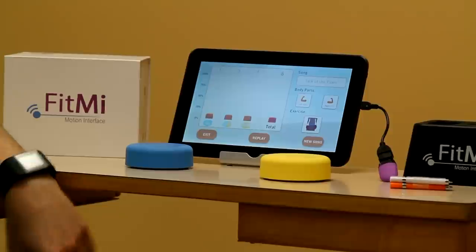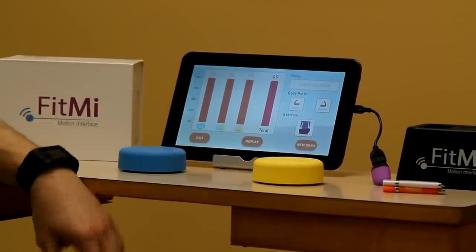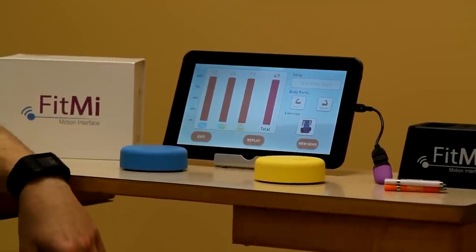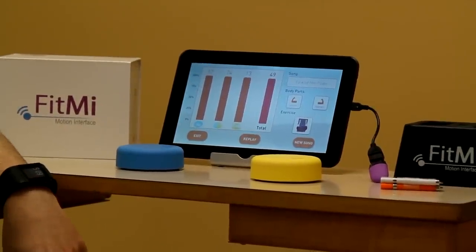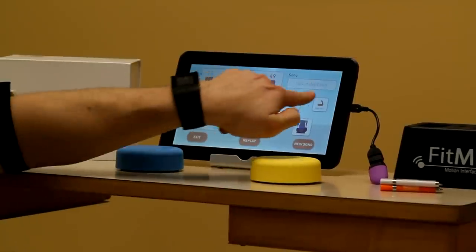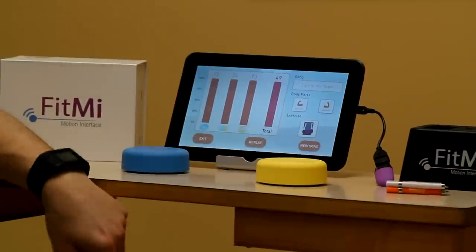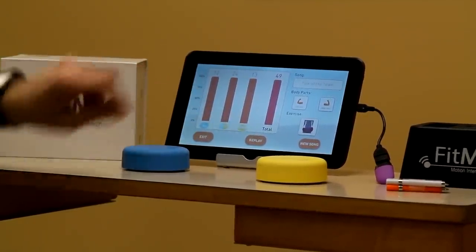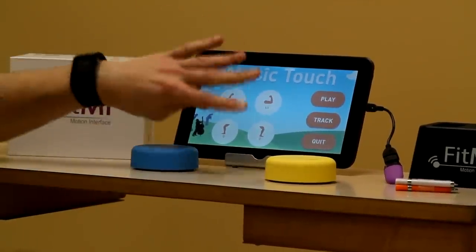We'll just end the session. It says 'do you want to quit?' — yes. It'll give me statistics for what I did play: 49 hits, showing how many were right, left, or both — yellow, blue. My percentage was 100% for how much of the song I completed. On the right it shows different body parts you can use — I chose left arm and right arm. Then you can either play again, go to a new song, hit replay for the exact same thing, or hit exit. Now you're back in the Music Touch screen.